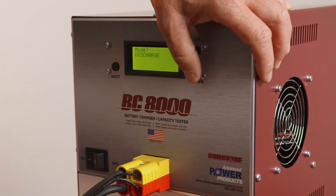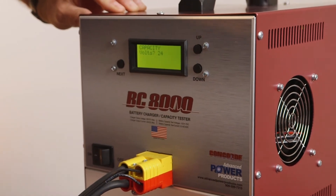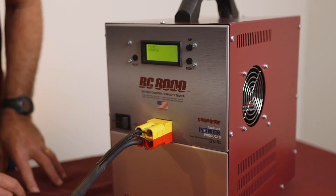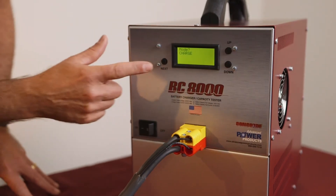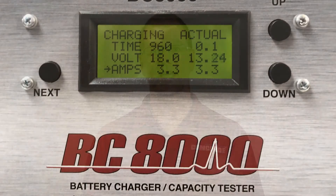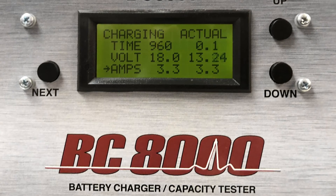For this video, we are using a BC8000 battery charger and capacity tester, which works with both 12-volt and 24-volt batteries. We will be testing an RG35AXC battery. We turn the unit on and set the mode to charge. The number of charge steps is set to 1. The charge time is set to 16 hours or 960 minutes, as you see on the screen. The charge voltage is set a little higher than 17 volts — in this case, we set it to 18 volts. For a 24-volt battery, this voltage would be set to 36 volts, which is the maximum output of the BC8000. The charge current is set to 3.3 amps, which is 10% of the battery's rated capacity of 33 amp hours. With these settings in place, we can now start the charge cycle. The battery is charging at a voltage a little above 13 volts and a current of 3.3 amps.